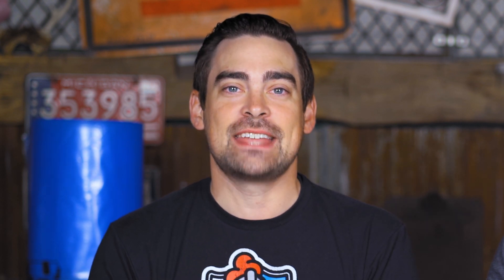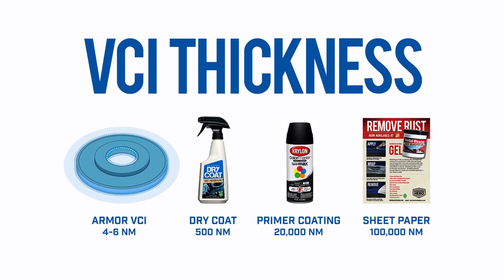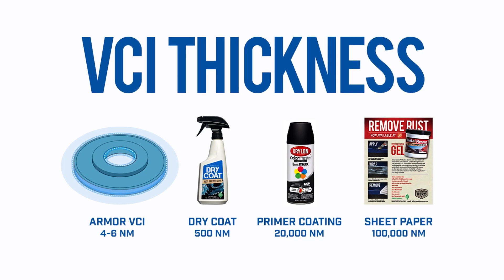A normal sheet of printer paper is 100,000 nanometers thick, and VCI is just sitting on the metal part at only four nanometers thin. Take it right out of the VCI packaging material, and that part is ready to use. No de-oiling, de-greasing, or de-anything. It's crazy.